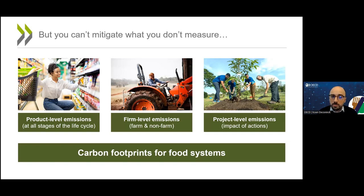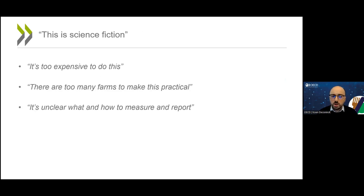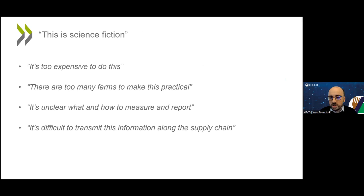Maybe you're listening to this and thinking: good luck with that. This is science fiction, because surely it's too expensive to do this. There are so many farmers — how can we make this work? It's unclear what we should measure, how we should measure it, how we should report it. It's difficult to transmit information along the supply chain. And is anybody really waiting for all that information?